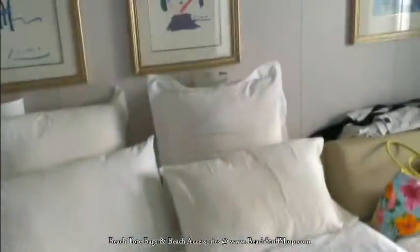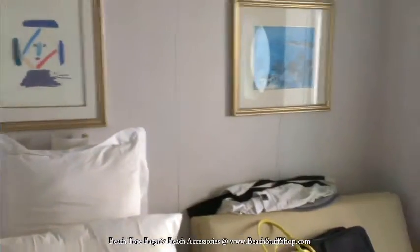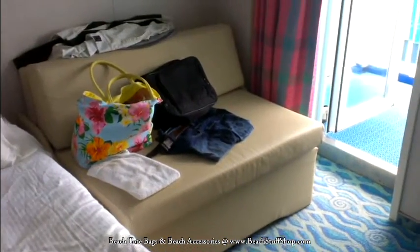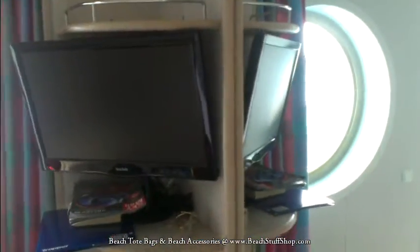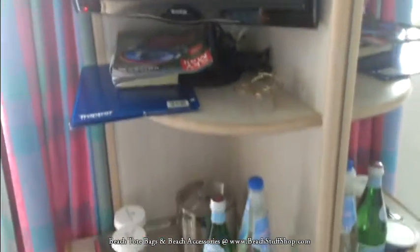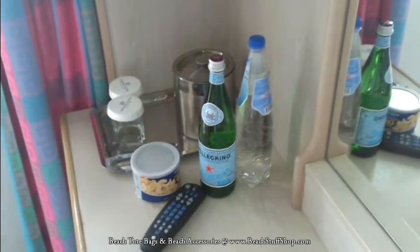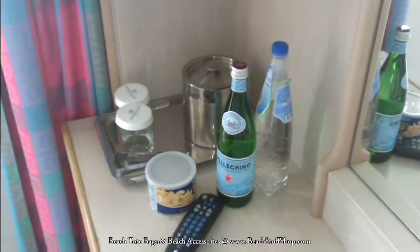The bed is about a cross between a queen size and a full. Then you have a little sitting area right by a nice little 13-inch screen television. They provide you with water, peanuts, a remote control, an ice bucket, and some glasses.